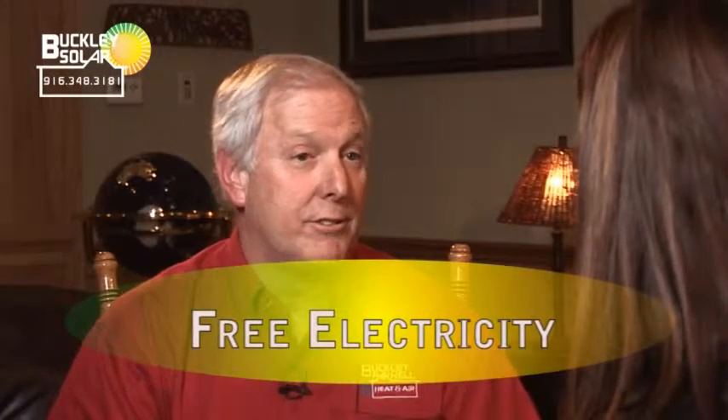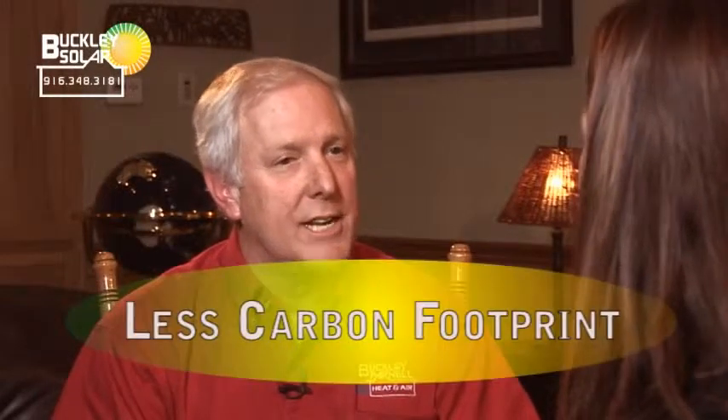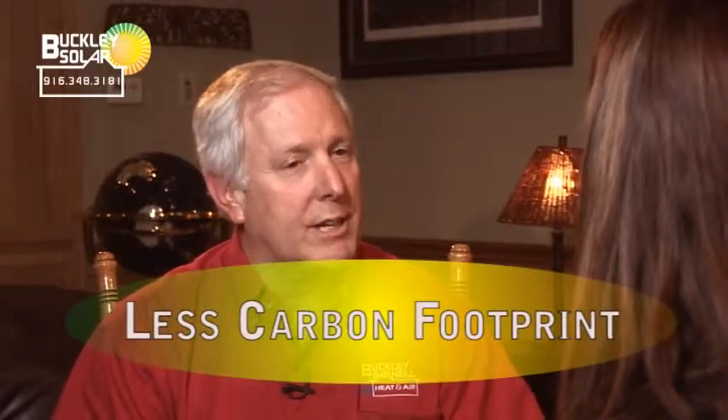Talk to us about some of the main advantages to having a solar power system installed. I think the best advantage is that you don't have to pay for electricity — it becomes free. You are in control of your system; you don't have to rely on the electricity company. You take advantage of lower costs for your home's electricity usage, you're cutting down on your carbon footprint, and you're getting rebates where somebody else is paying for 40% of your job.